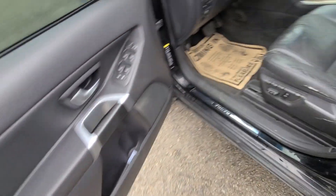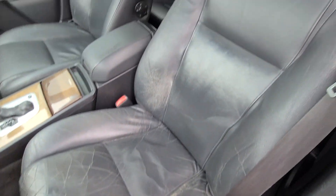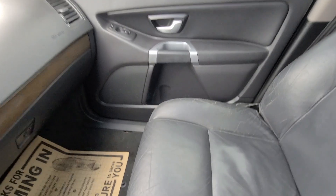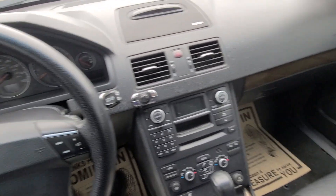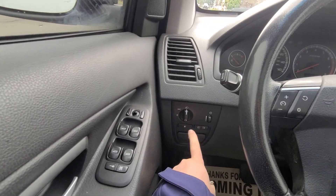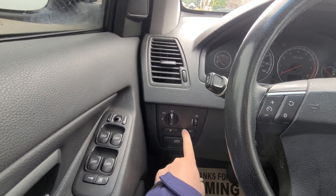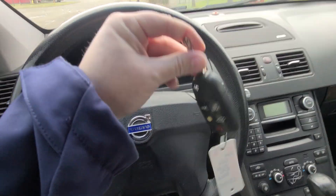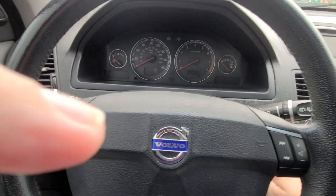You do have power windows, locks, and mirrors. The door cards look really nice. The driver's seat has a little bit of wear but overall it's in really good shape. Everything is stock in here. Down here you have your fuel door, your headlights which automatically turn off, dash lights, and front and rear fog lights. It does have a switchblade key and controls on the steering wheel.